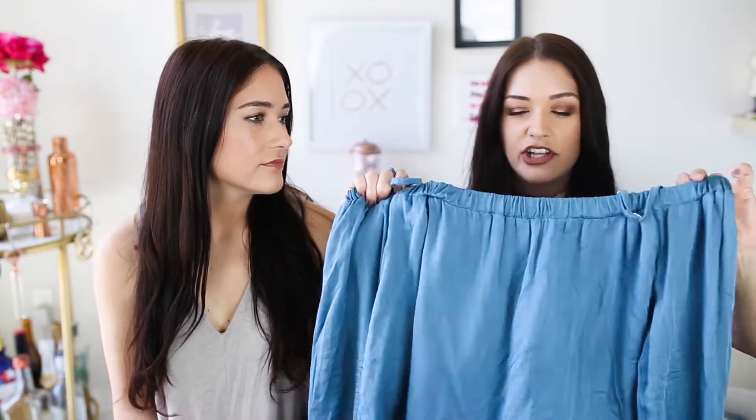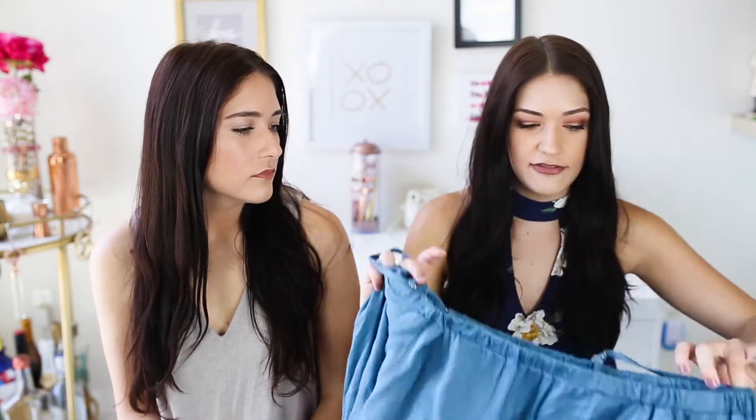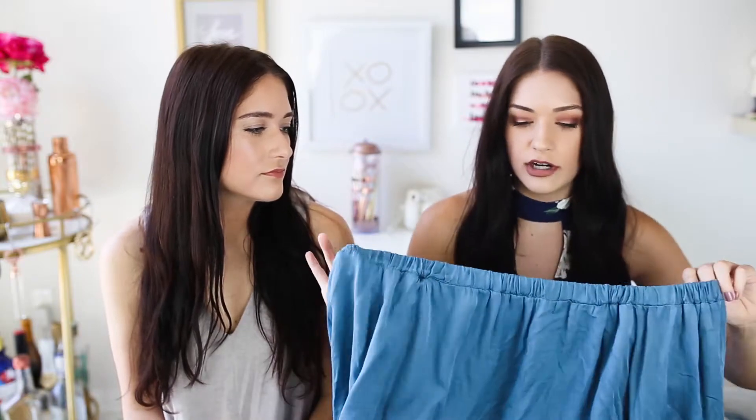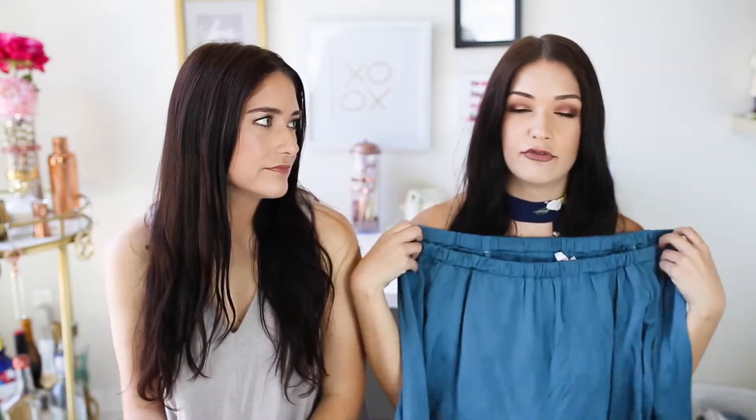First up is this top from American Eagle. It's by their Don't Ask Why brand, which is one size fits all. I know that sounds super scary, but usually it's baggier items, so they do fit pretty nicely. It's just like this blue off-the-shoulder gauzy top, and my favorite part is the sleeves — it has like this little bell sleeve on the end. It's super soft and lightweight, so it's perfect for summer. I wear it off the shoulder without the straps and I love this color. I get so many compliments on it. Everyone asks where I got it from. I feel like this brand from American Eagle is very indie and you wouldn't think you'd find something like this at that store, so if you're into this type of clothing, check out that line because they have super cute stuff.